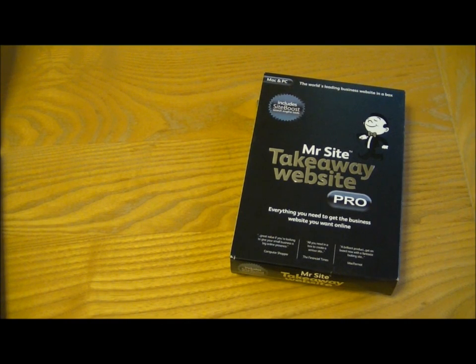Hi, this is Tim from IsThisAnyGood.com and I'm here with a review of the MrSite Takeaway Website Pro, which is a website builder.